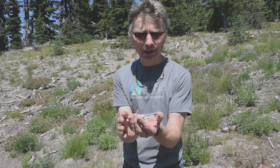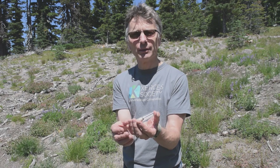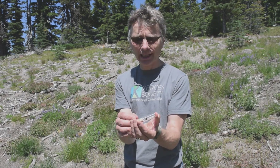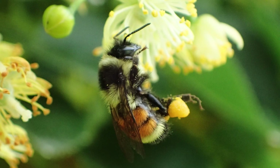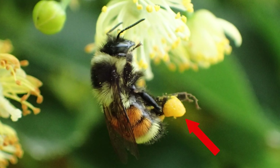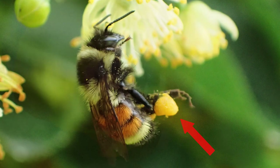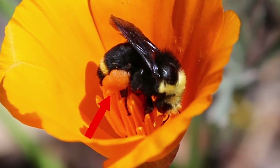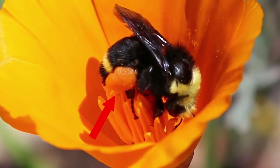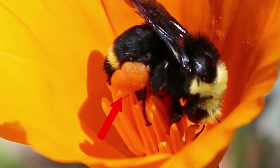Bees, whatever type or species, the females will have somewhere on their body where they can carry pollen around. Bumblebees are like honeybees in that they have what's called a pollen basket on their back legs, which is just a broad piece of leg that has very stiff hairs around it. They pack the pollen into that by mixing it with nectar so that it makes a pasty lump — a bit like play-doh.